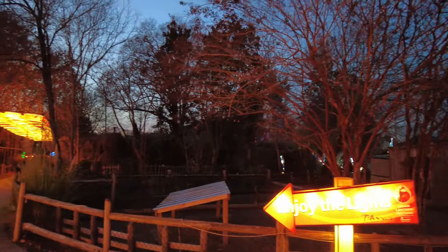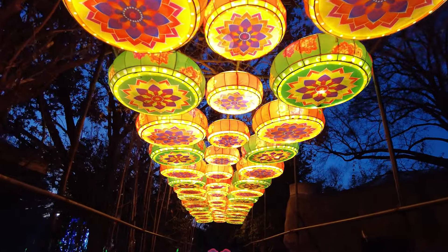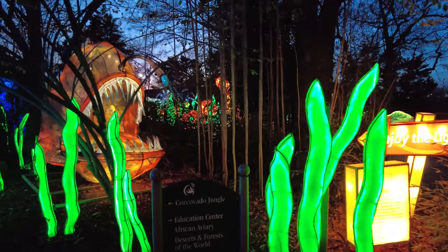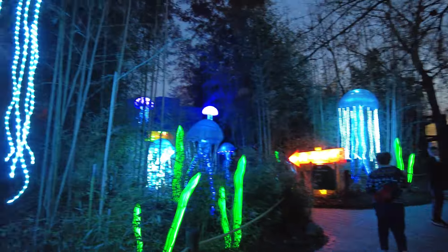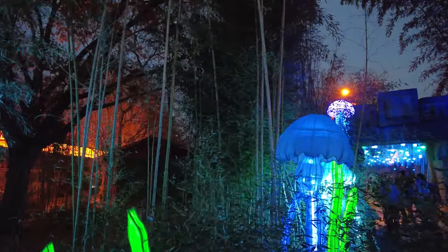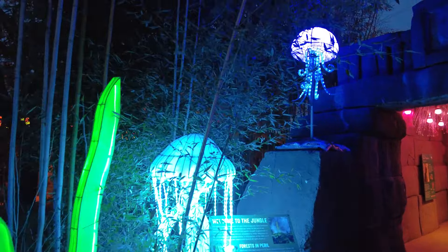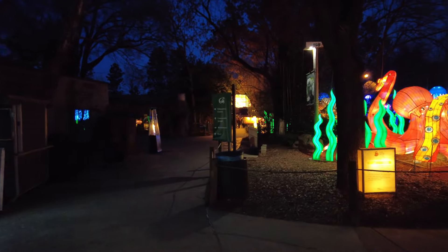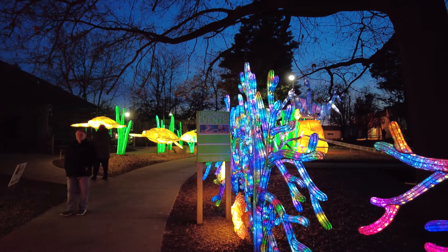We're going to go this way because this is where the lights are. And this is a different one — they've done fish this year, including a very interesting yet creepy anglerfish. And then you've got jellyfish. This is definitely a more interesting look at ocean-y stuff this year.